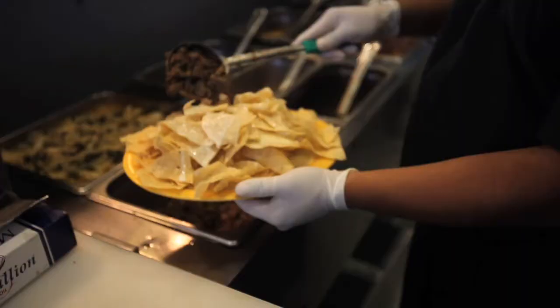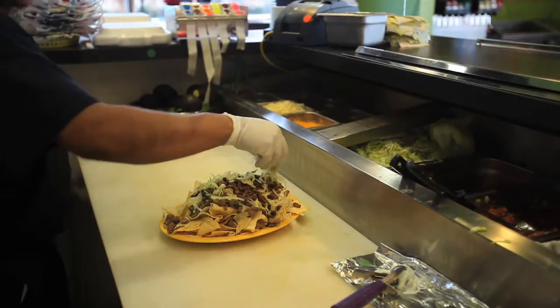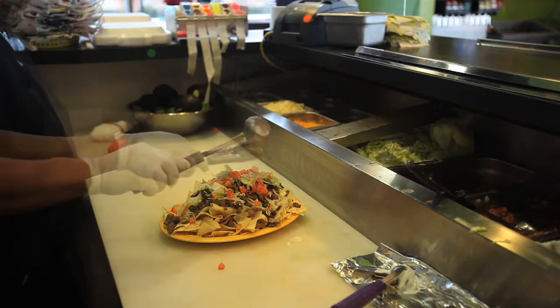Another great option on our menu is the nachos platter. It's a plate full of chips piled high with all kinds of great toppings, sour cream and guacamole right on top. Absolutely fantastic.